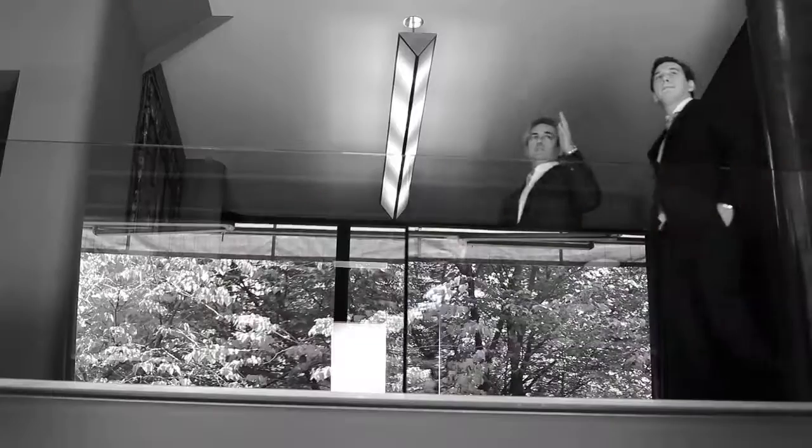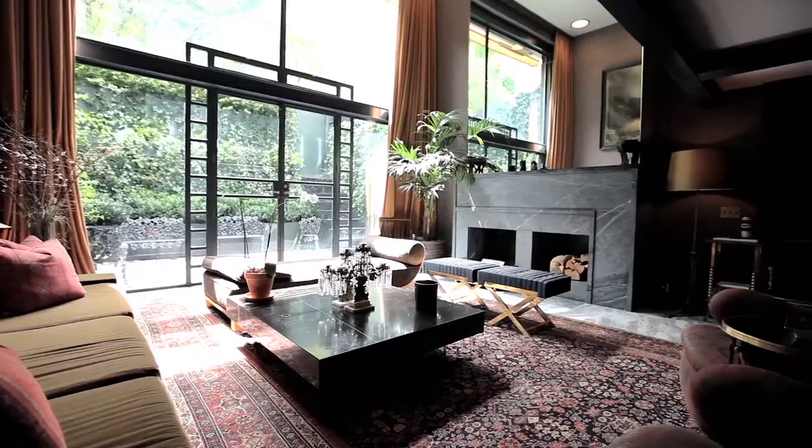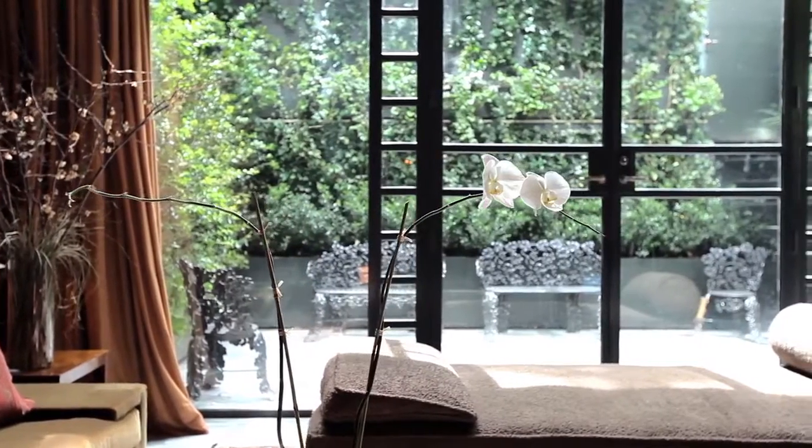My name is Jeremy Stein. I work at Sotheby's International Realty and we're here at the townhouse at 75 Bedford Street in the West Village. Designer Fernando Santangelo was hired to do the interiors of the house.